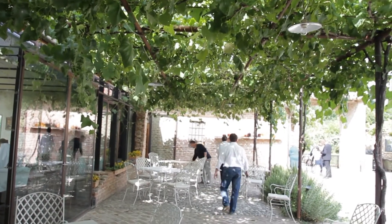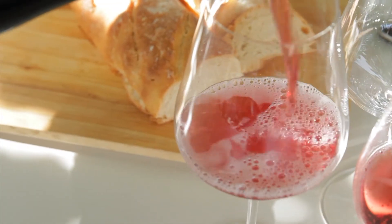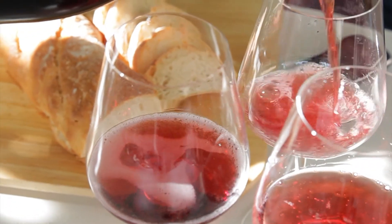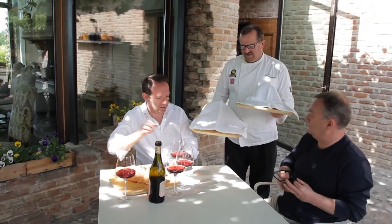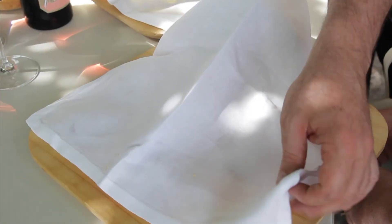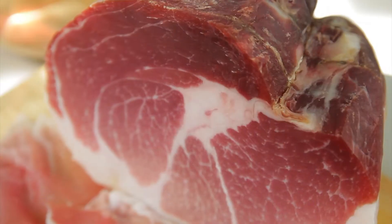Under a grapevine canopy outside, we listened to Italian opera. Giacomo and I were poured a glass of Fortuna wine, made with grapes grown by the Po River right next door. After hanging, the culatello is washed with white wine before being carved and presented in a fantastic manner.